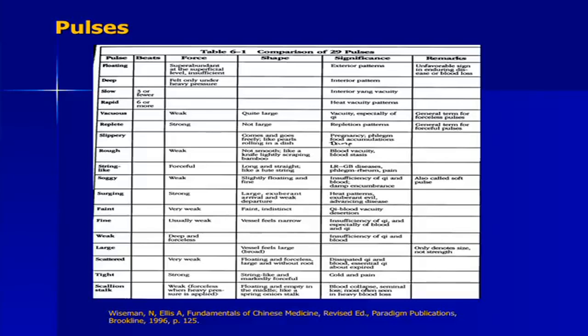Pulse diagnosis is also very structured and complex in Chinese medicine — it classifies different pulses as reflective of different types of human physiology.